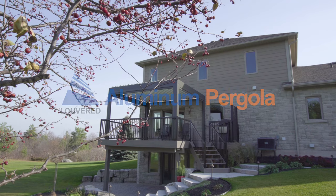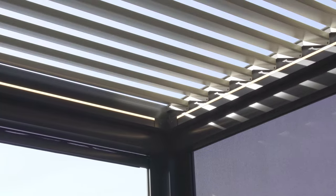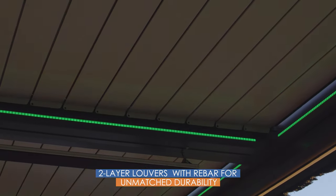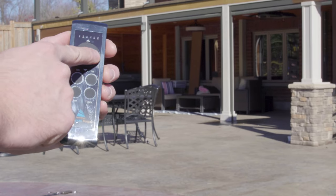Meet the Aluminum Louvered Pergola, the most advanced sun and rain protection solution for any home or public space. An elegant structure with resilient adjustable louvers designed to withstand the elements. Control the weather with the turn of a handle or with the push of a button.